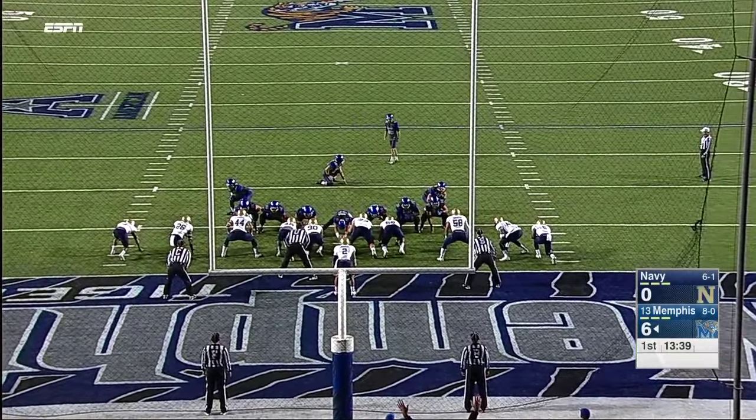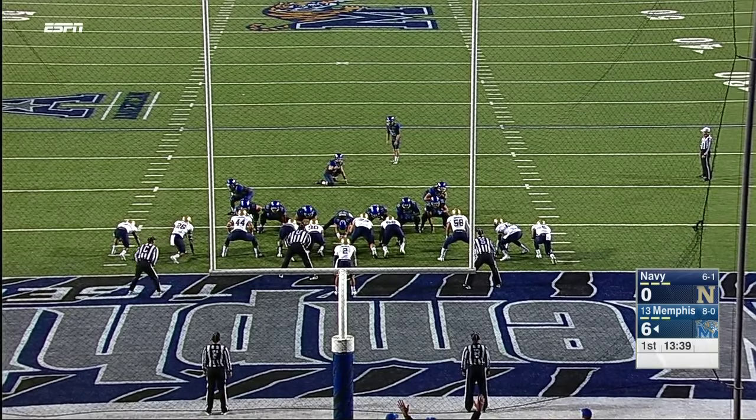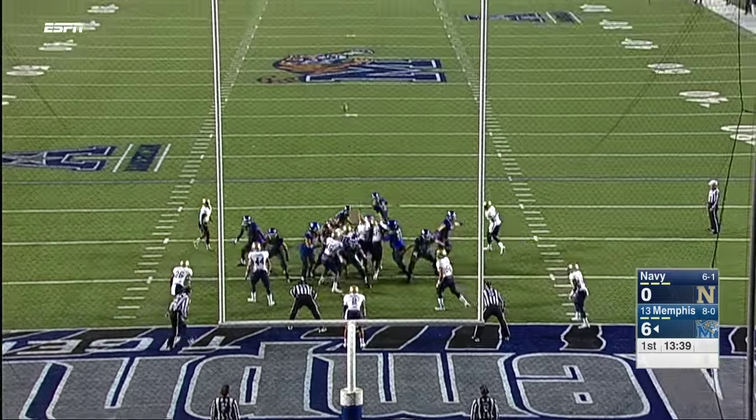The 60-yarder from Montiel helps set it up. Jake Elliott, outstanding kicker, makes it 7-0.